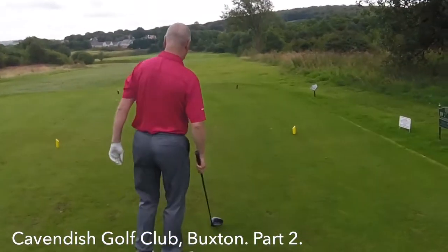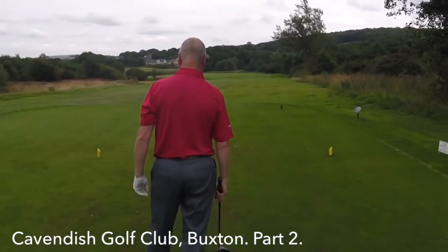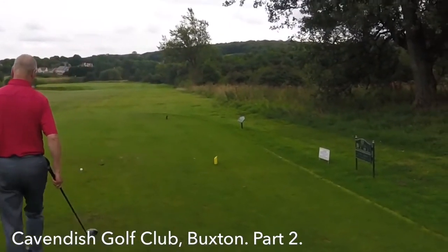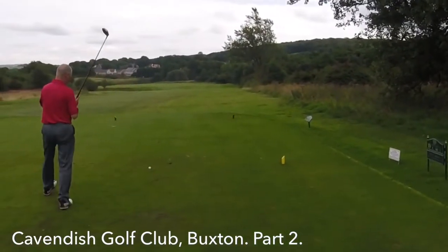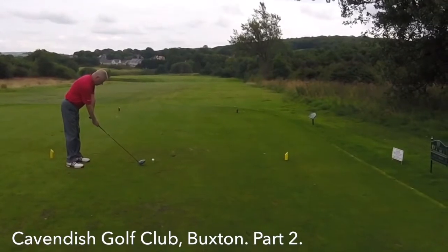Part 2 then. Only one in it - me and Lyndon are 1 up. This is the 10th, 415 yards, stroke 2. Goes around to the left a little bit. It's a lovely tee shot this one, if you can knock it on the fairway.